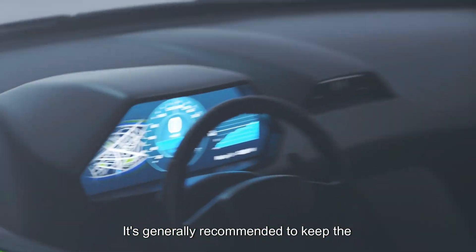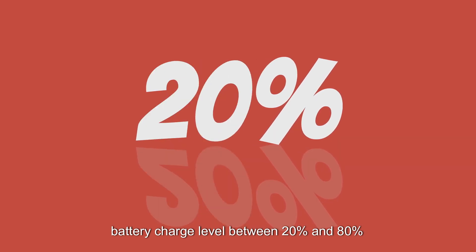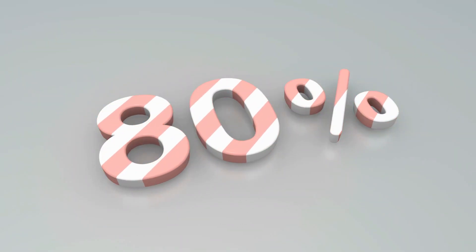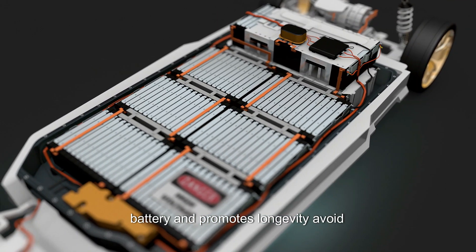Moderate charging levels. It's generally recommended to keep the battery charge level between 20% and 80% for daily use. This range helps reduce stress on the battery and promotes longevity.